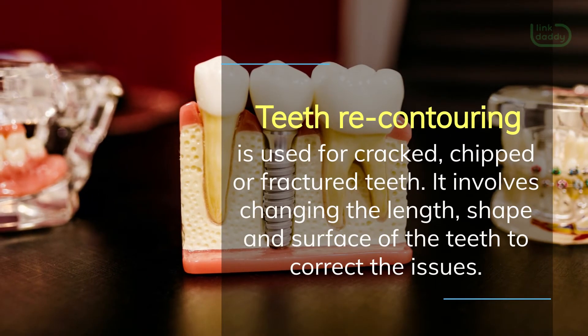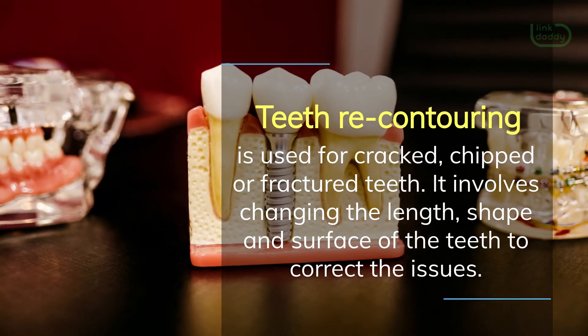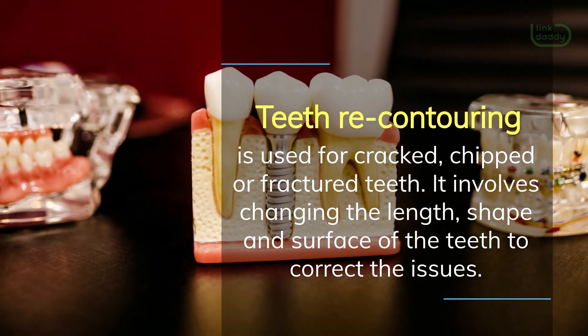Teeth recontouring is used for cracked, chipped, or fractured teeth. It involves changing the length, shape, and surface of the teeth to correct the issues.